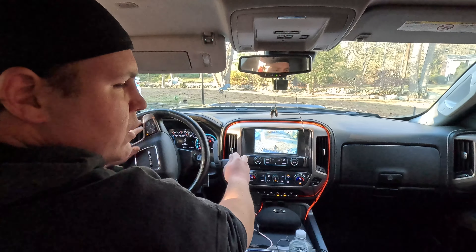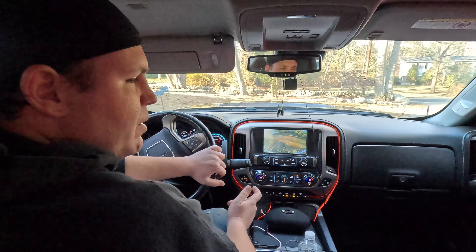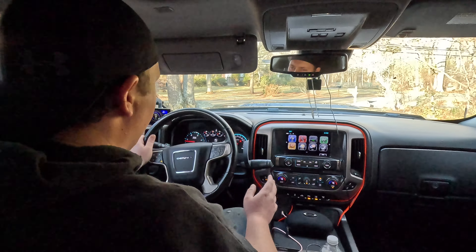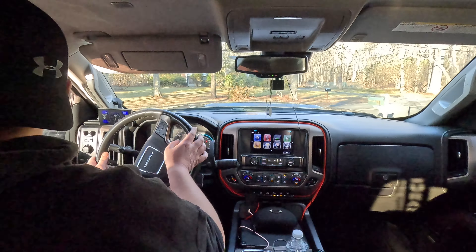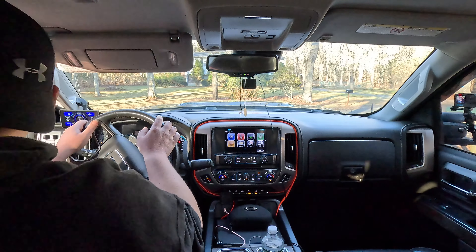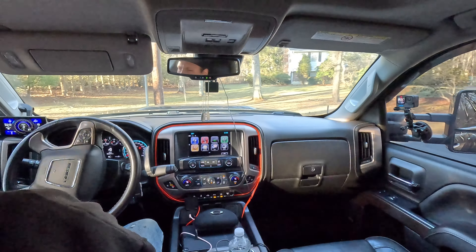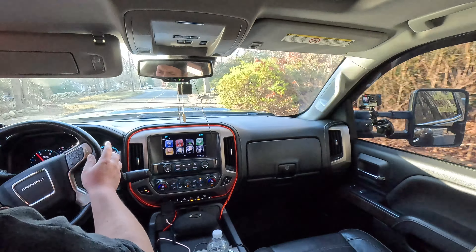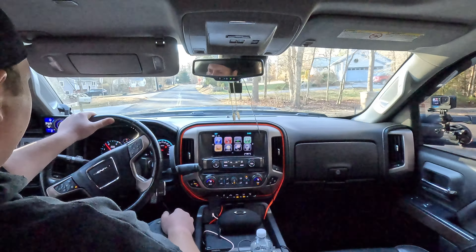First thing right off the bat since we had to use reverse — the backup camera in this truck isn't the greatest. It's kind of cloudy and foggy — just not the best backup camera I've ever seen. Could also use a couple extra cameras at the mirrors and stuff. I know they did that on the newer trucks, but this one's a 2017, so not 100% ideal.